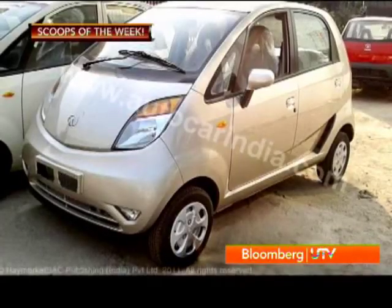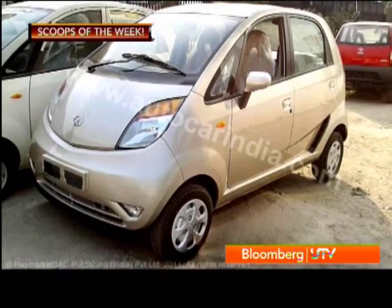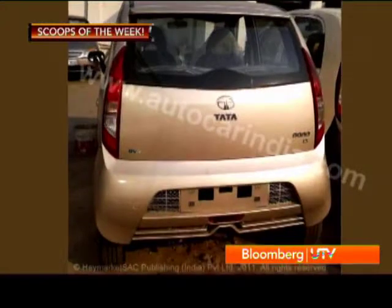Hello and welcome to the scoop section of the show, which I'm bringing to you from the Auto Car Performance Show. What have we got this week? Well, there's news on the Tata Nano. The upgrade is finally coming — it's going to be here sometime at the end of November.